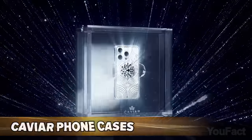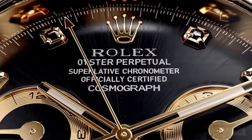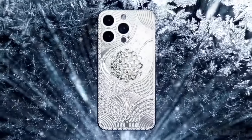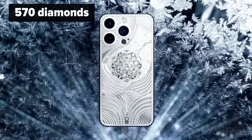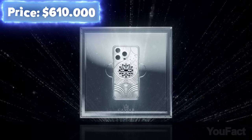Caviar is widely known for its luxury iPhone cases, but nothing compared to this one. There's a built-in Rolex watch, and the case itself is a tribute to the racing cars of the 1930s. But let's move on to the case that's inlaid with 570 diamonds — see that snowflake? It'll cost you about $610,000.